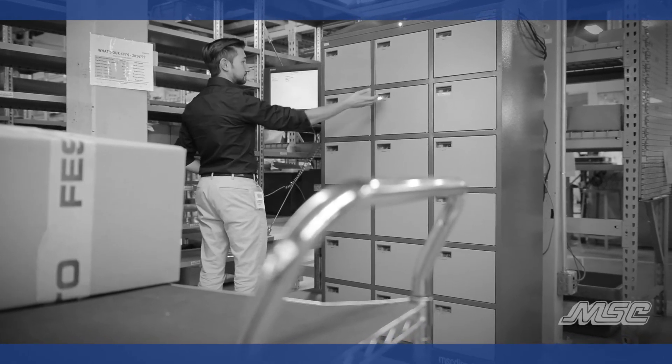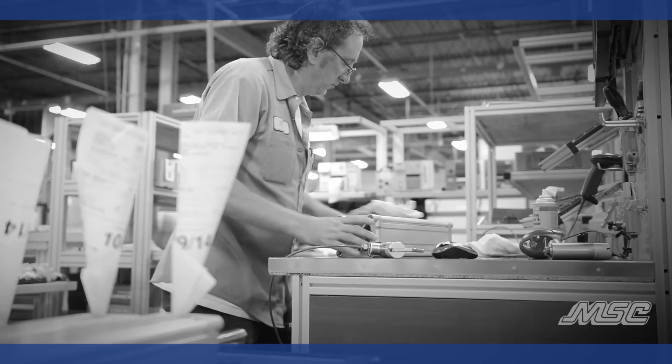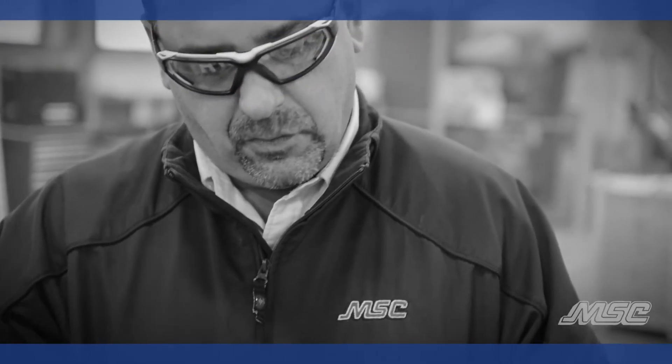As the inventory goes below a certain point, we have an automatic trigger that orders the next materials that we need. Being innovative is the driving force of Festo. We're constantly being pushed to figure out new and inventive ways to do more with less, and MSC is always willing to help Festo out to get the job done.